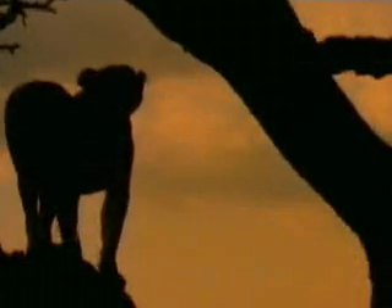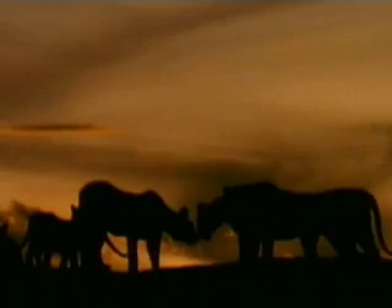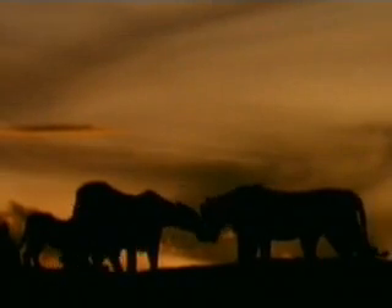It may be hard to believe that the graphite in your pencil is made of the same stuff as diamonds. But carbon is an element with many guises, including that of all living creatures. When an element, like carbon, exists in several natural forms, each form is called an allotrope.